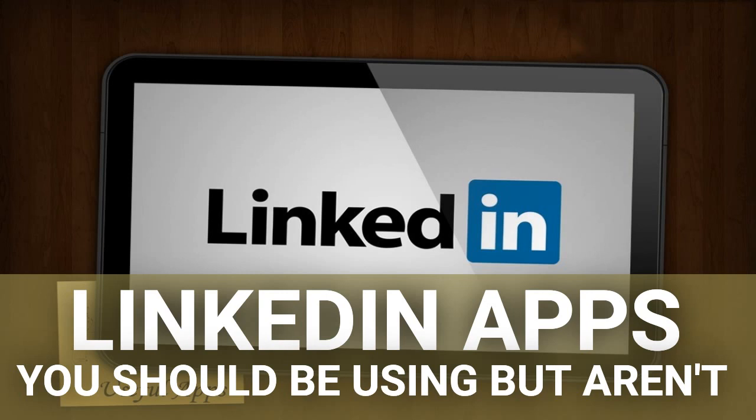If you simply want to see what you've done with your LinkedIn profile, Connection Timeline will enable you to do just that in a visually appealing way. It will take all your connections and place them on a timeline, and you can then see when the most crucial time in your LinkedIn development was.